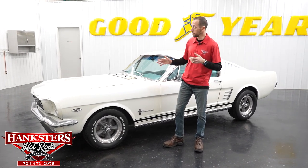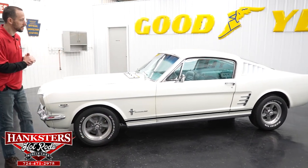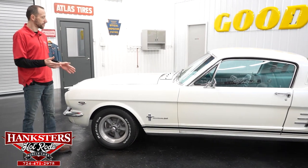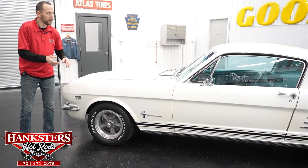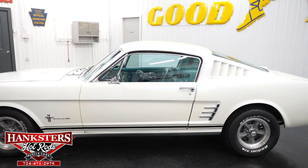Without hesitating anymore, we're going to move on to our newest edition. What we have here is a 1966 Ford Mustang Fastback. The first thing you notice about this vehicle is the paint — it's in pearl white, really beautiful, really has a nice shine to it, nice and smooth the whole way around.